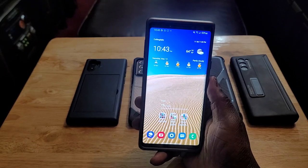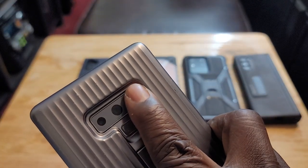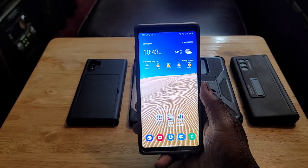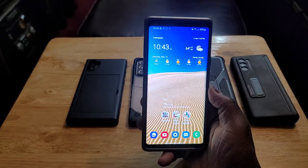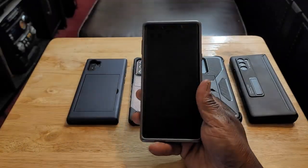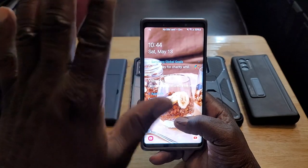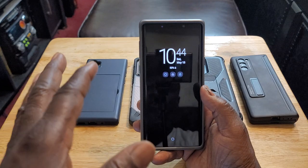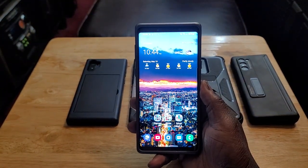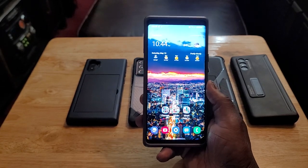You're getting dual stereo speakers that sound really good. There's a heart rate monitor on the back next to the camera — put your finger right there — which is something they removed from later devices. Expandable storage up to one terabyte for those who need it — also something Samsung removed later. You get an LED notification sensor that flashes different colors for different notification types — also removed. And wireless DeX on a device that came out in 2018.